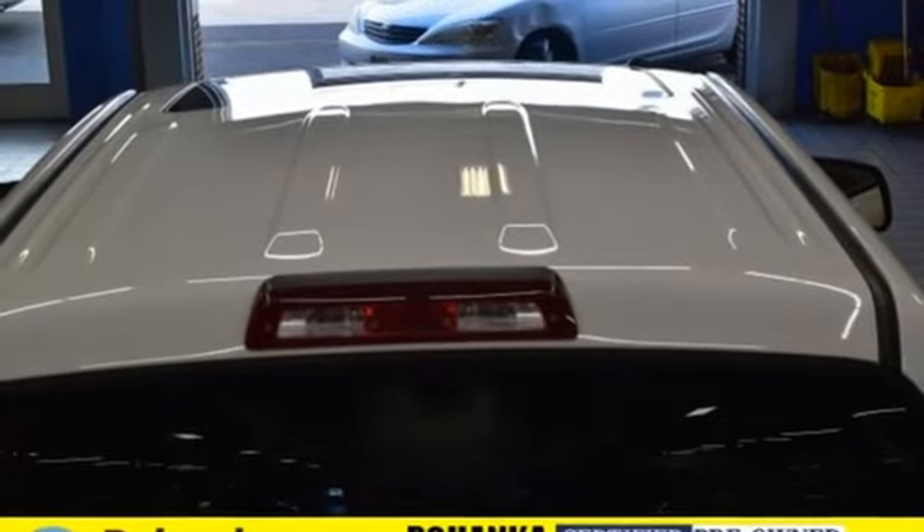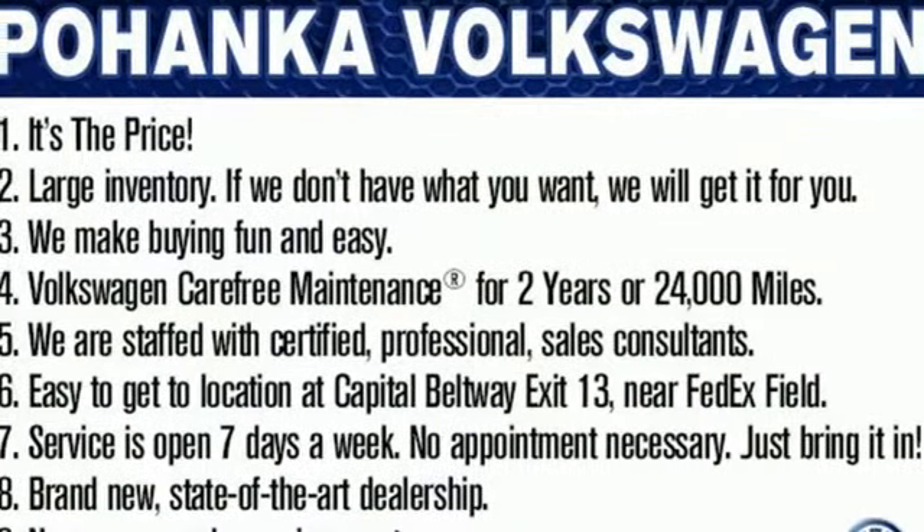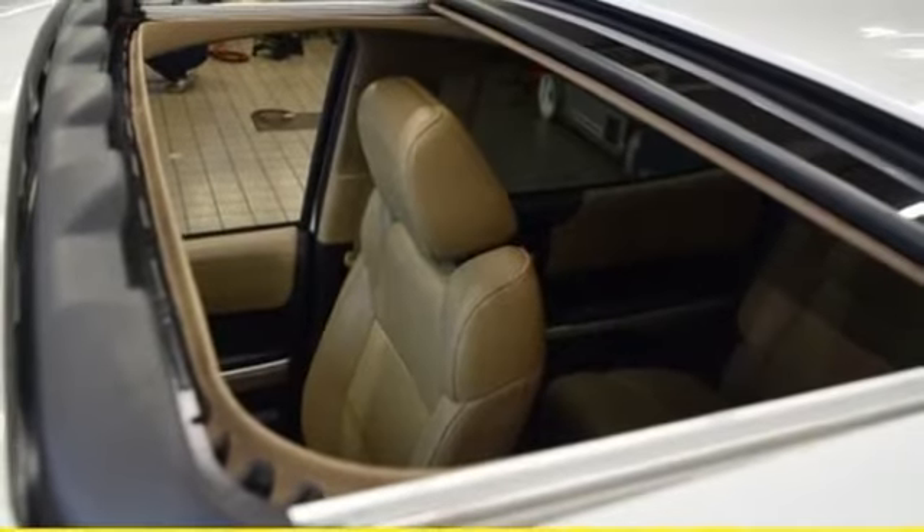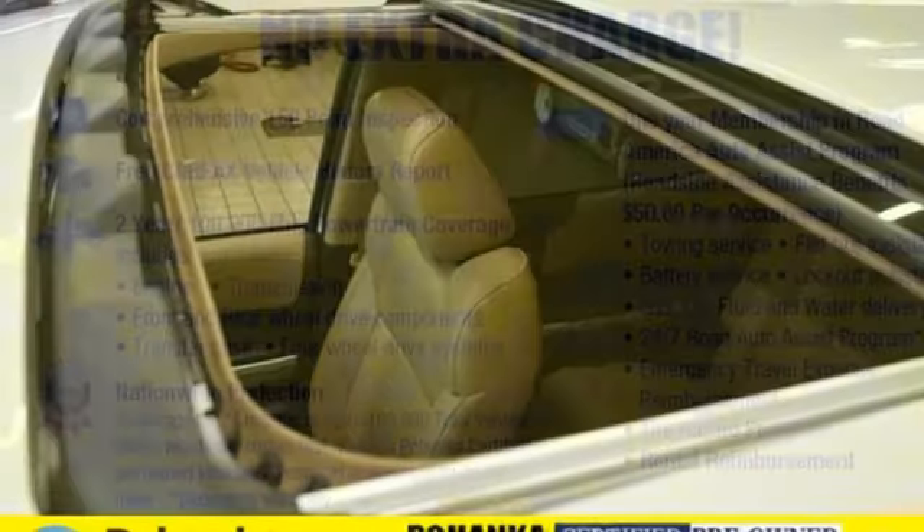Power heated mirrors, front heated leather bucket seats, aluminum wheels, gas pressurized shocks, auto dimming rear view mirror, and automatic transmission.